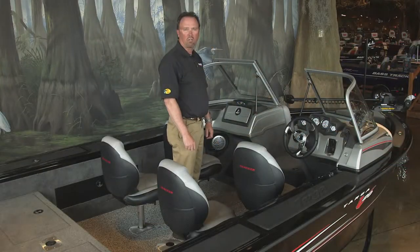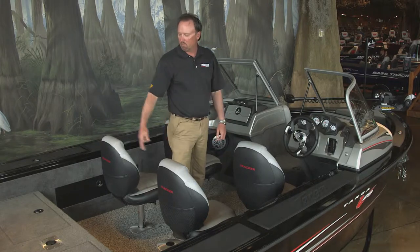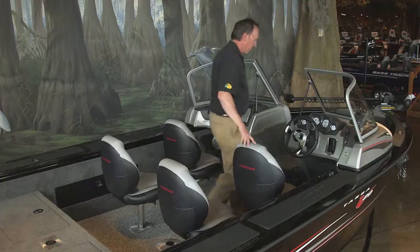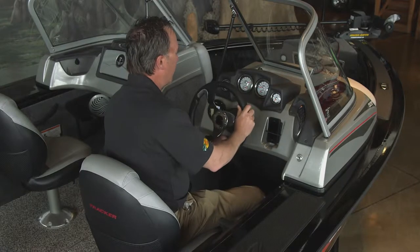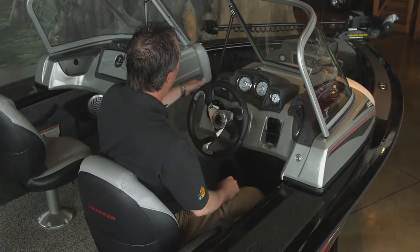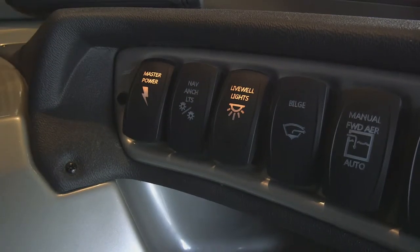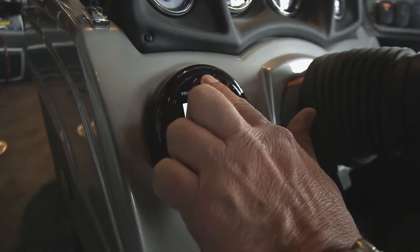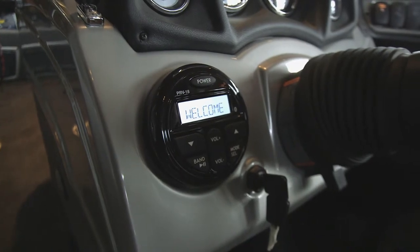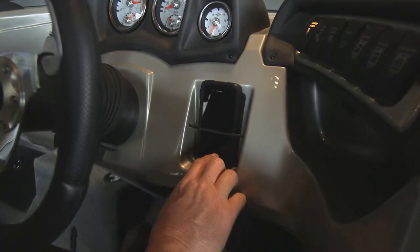Now let's go inside the boat and check out the features. The cockpit on the Targa 20 is gigantic. It features vinyl flooring, four fishing seats — three removable — with seven pedestal-based locations. The driver's seat is adjustable for plenty of legroom. It also features hydraulic tilt steering for comfort, illuminated waterproof gauges, lighted rocker switch panel, a Lowrance fish finder, and an AM-FM stereo with Bluetooth capability. There's small-item storage with a 12-volt receptacle and a secure cell phone holder.